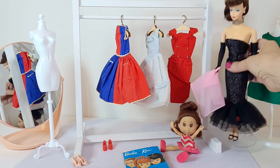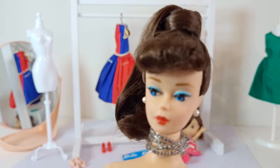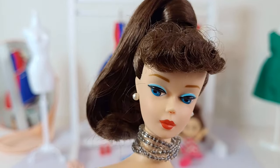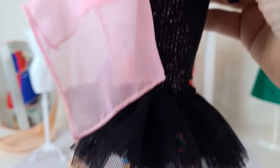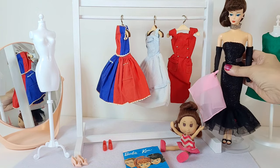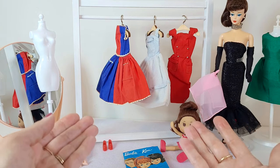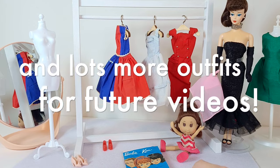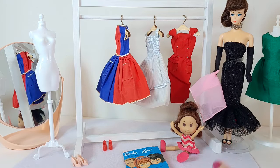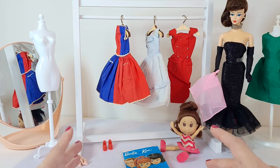And you might recognize this gorgeous model. This is the reproduction of the 1960s Barbie that I showed you in the Solo in the Spotlight video. Beautiful outfit, but I also have some original Barbie outfits and I don't have an original Barbie, so it's perfect that I found this doll for $10 at the thrift store, so now I finally have a model for my clothes.